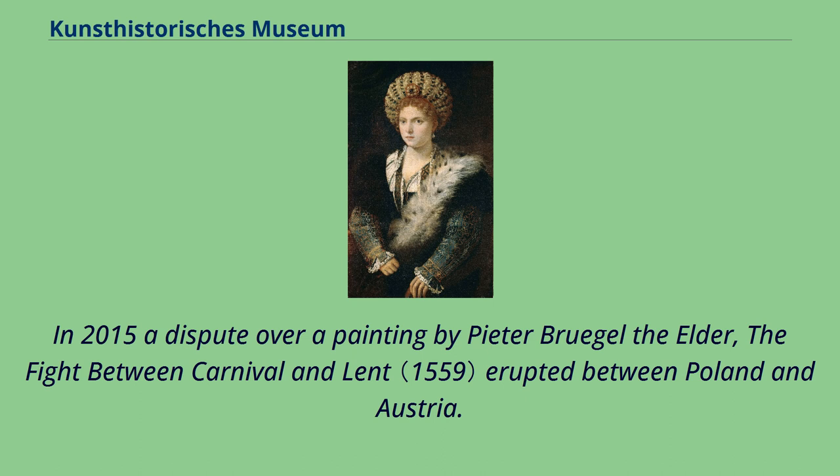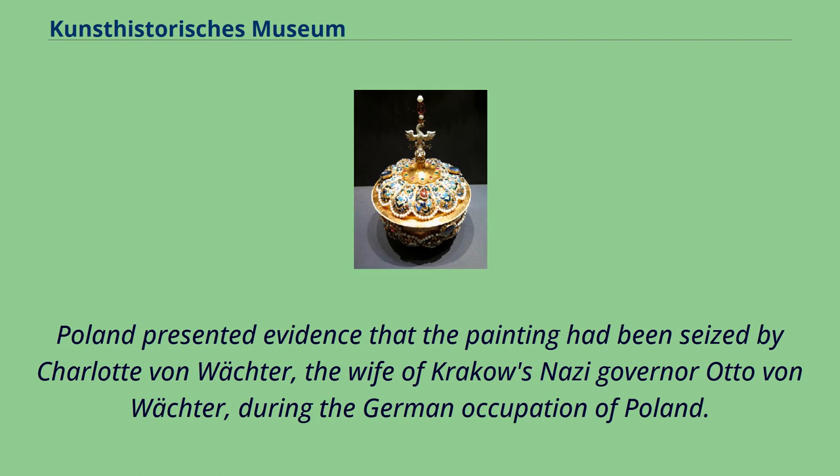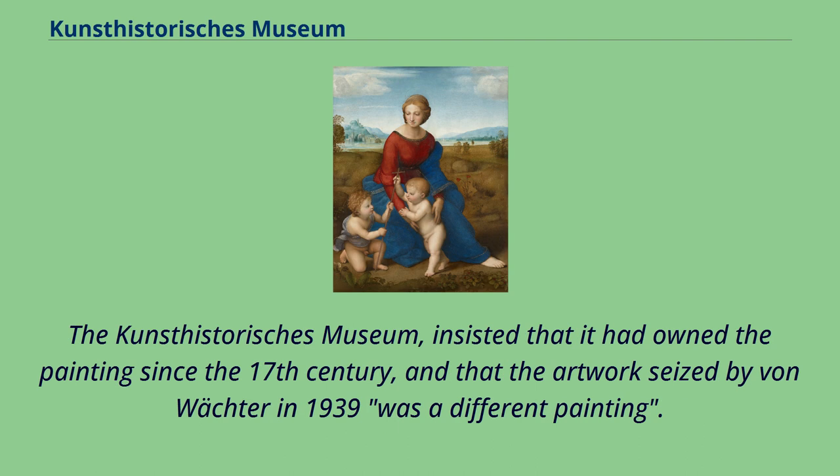In 2015, a dispute over a painting by Pieter Bruegel the Elder, The Fight Between Carnival and Lent, erupted between Poland and Austria. Poland presented evidence that the painting had been seized by Charlotte von Wächter, the wife of Kraków's Nazi governor Otto von Wächter, during the German occupation of Poland. The Kunsthistorisches Museum insisted that it had owned the painting since the 17th century, and that the artwork seized by von Wächter in 1939 was a different painting.